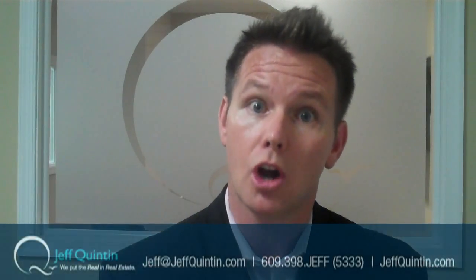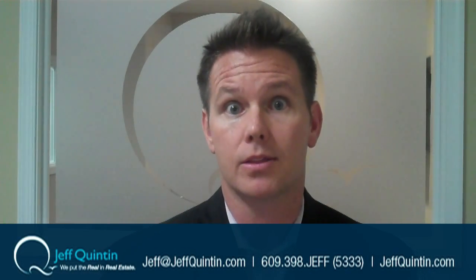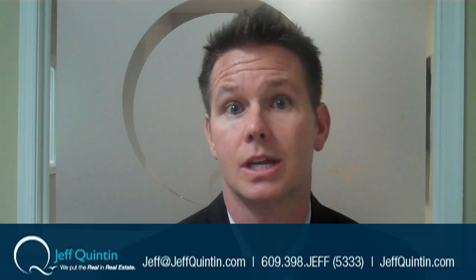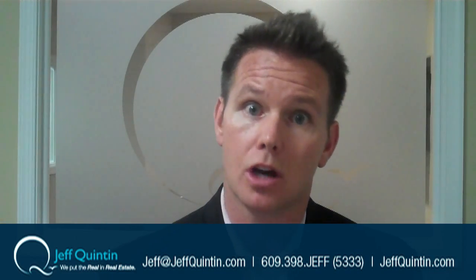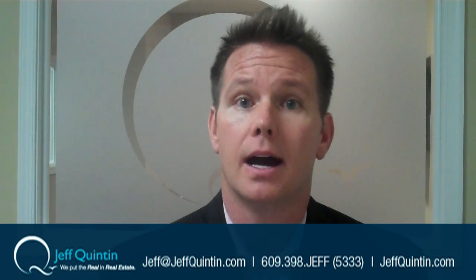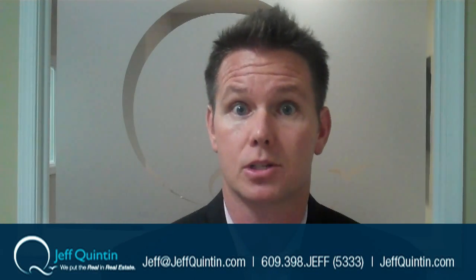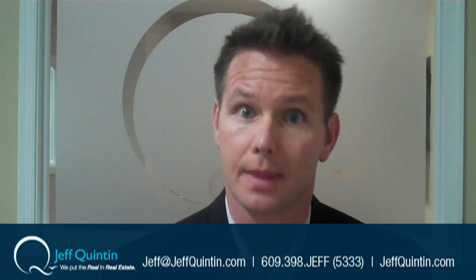Any questions or concerns, call me or call my office. My number is 609-398-5333. It's really important we get a complete package in right away so we can get it to the lender and get that process going. Any questions, call me or email me at jeff@jeffquinton.com. Check me out on the website — under there there's frequently asked questions about short sales and also the actual complete package that needs to be filled out. Anything else you need, give me a call. Thanks so much for watching this video. I look forward to our conversation being the best call of your day. Make it a great one.